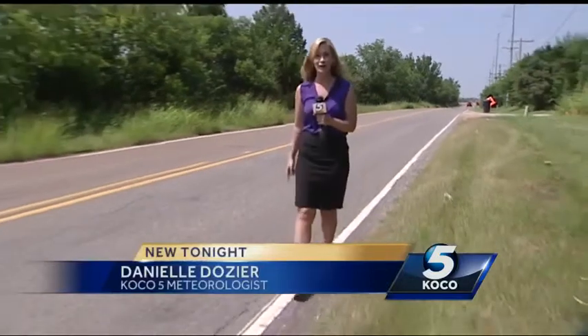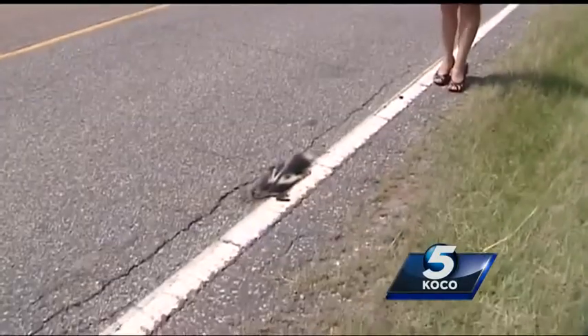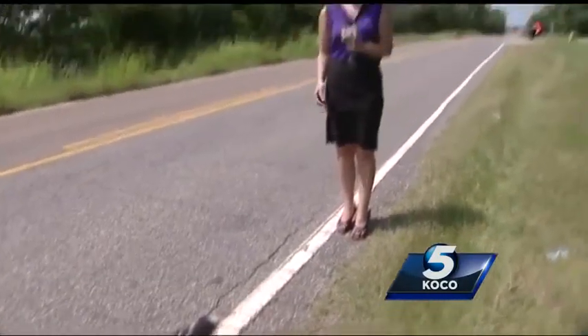Skunks have been coming out like crazy lately. We only had to drive about a block from the station before we came across this one right here on Kelly. Here's a look at why the skunks are out more and what you can do to prevent them from coming on your property.